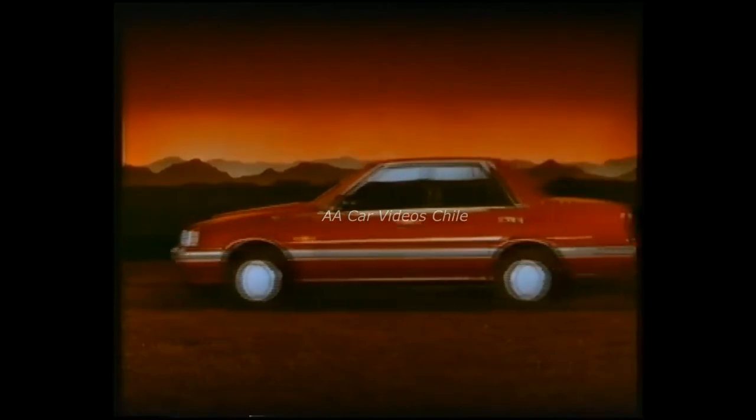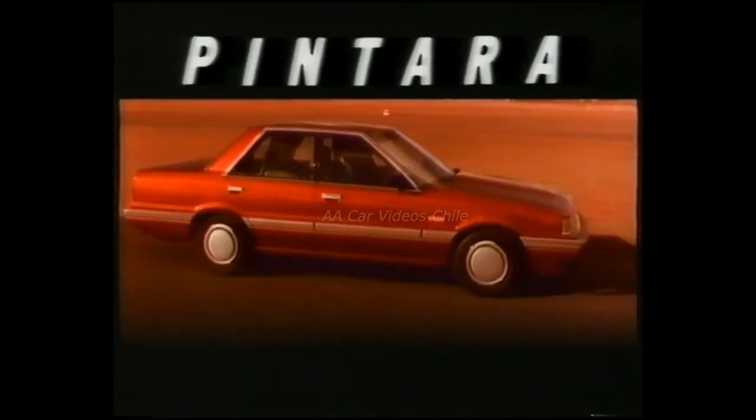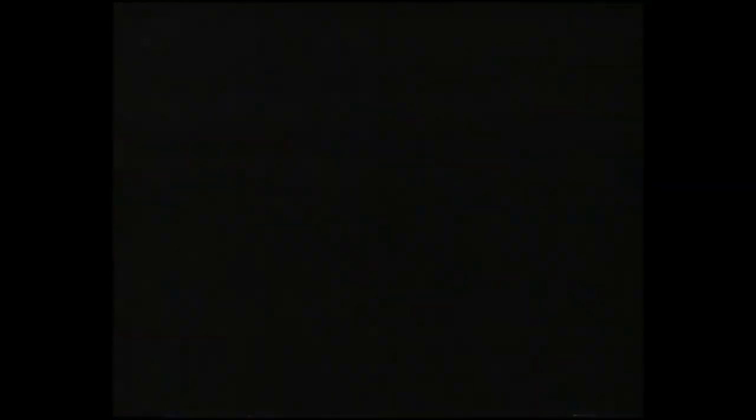That's new Nissan Pintara. Come and drive the first of a new class from Nissan. Come alive. Come and drive. Nissan know how.